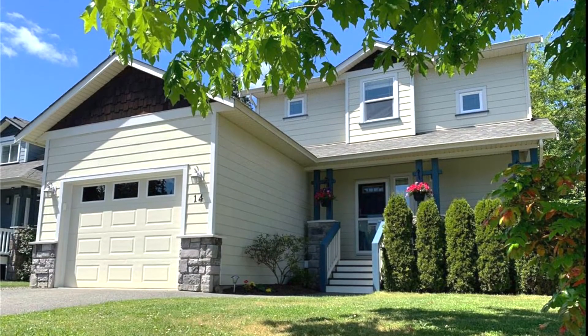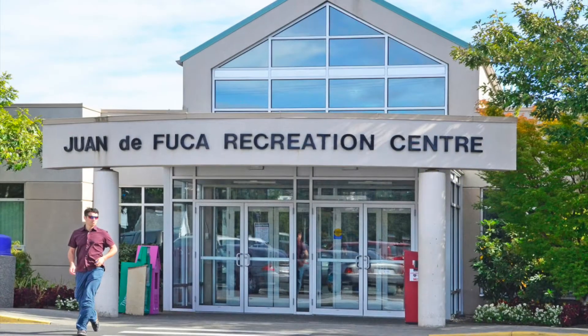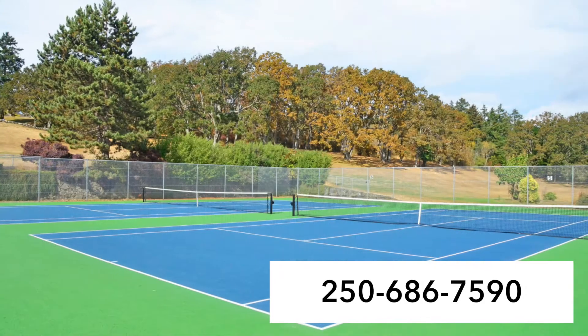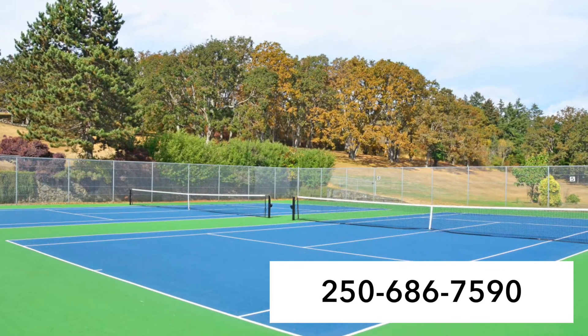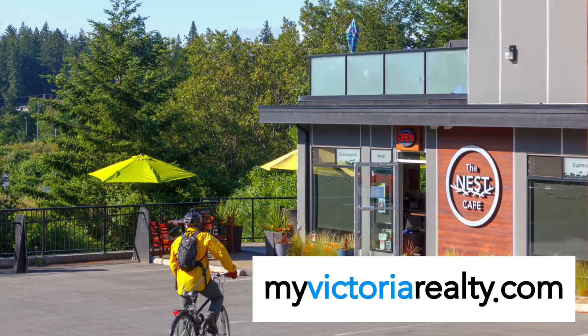Whether you're starting out or looking to downsize, this home is a definite must-see. If you have any questions at all, please give us a call at 250-686-7590 or visit myvictoriarealty.com. Thank you!